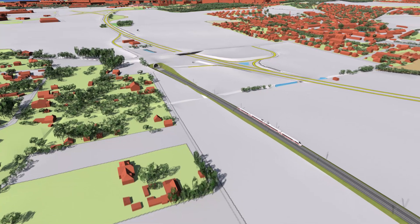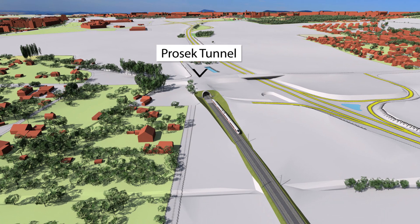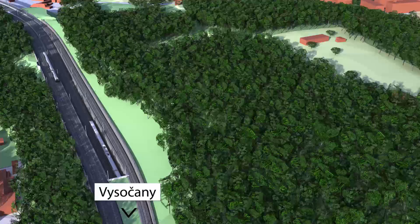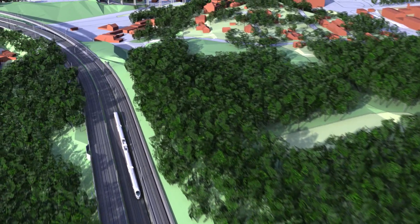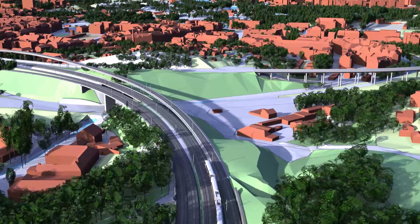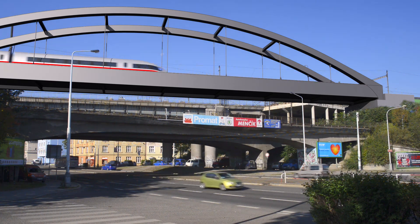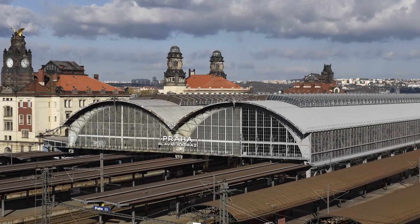On the outskirts of Prague, the rail route enters a 4.5 km long Prosek tunnel which runs deep under densely populated areas and ends up near Vysočany Station. For the last 4 km in the city, the route follows the existing line, crossing over several main roads with new bridges and reaching Prague main station via existing tracks through the Vítkov tunnels.